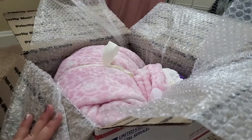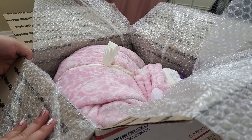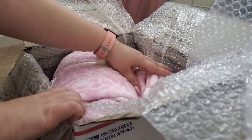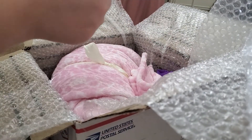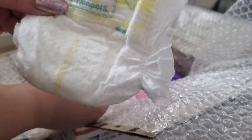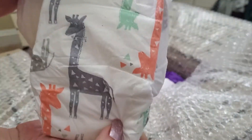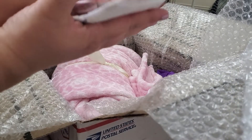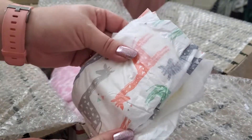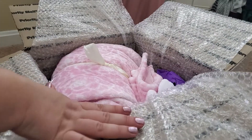Oh my god, I already love the blanket! All right, let's see - she even sent me some goodies. Oh look at those little diapers - Pampers! That's a preemie diaper. Oh look at that, they're so tiny with the giraffes on them. It's an Honest diaper - I didn't know they have them in preemie size!